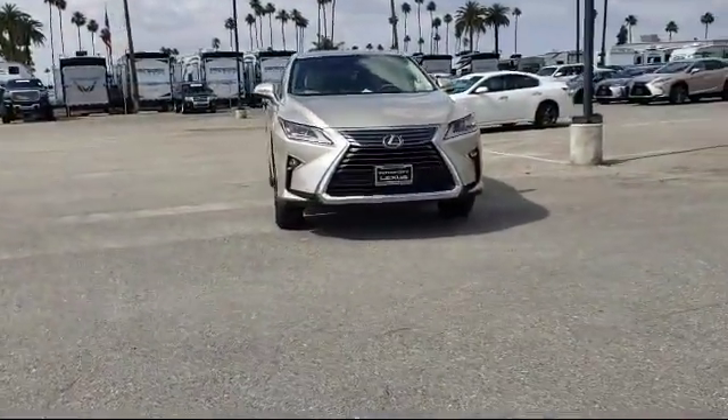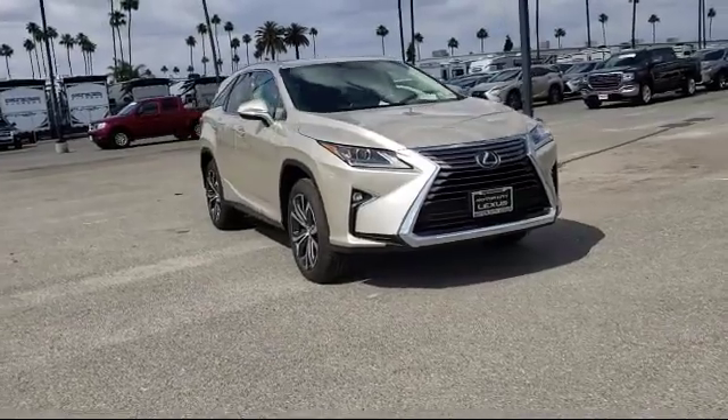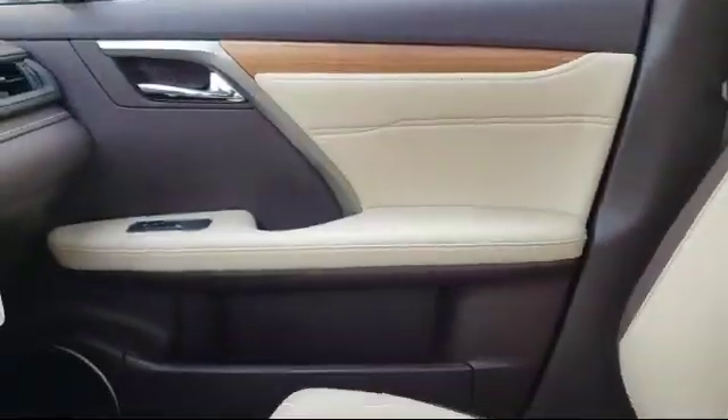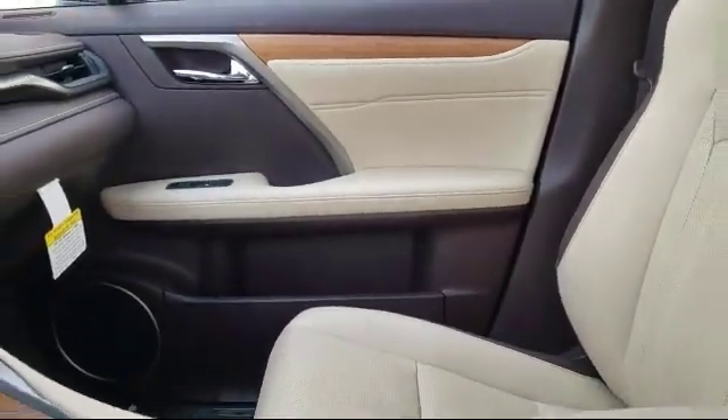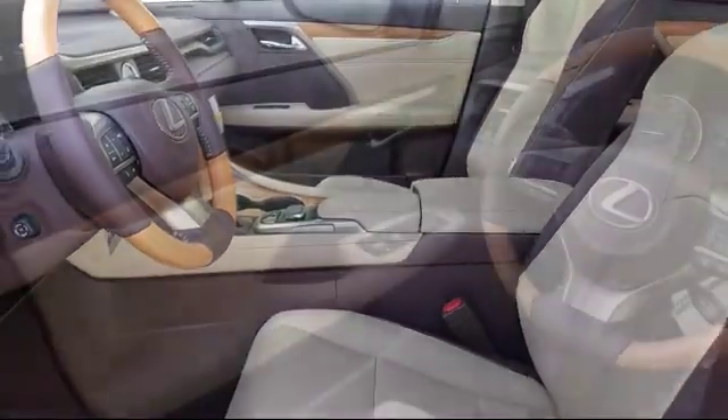It comes equipped with rear spoiler, power rear liftgate, third row, tire pressure monitoring system, leather wrapped steering wheel, and keyless entry.